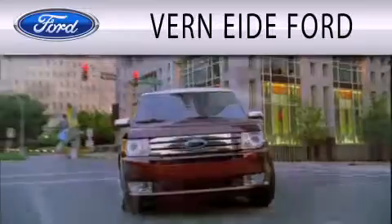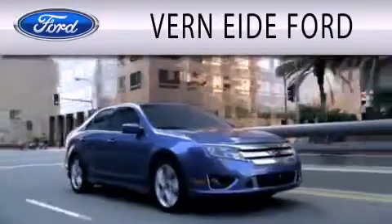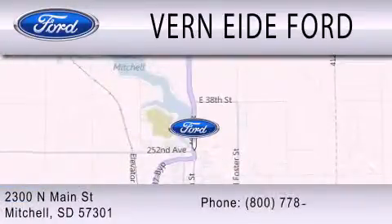Verne Eide Ford is dedicated to doing everything possible to ensure that the experience you have selecting your next vehicle is as pleasant as possible. We are located at 2300 North Main Street in Mitchell.